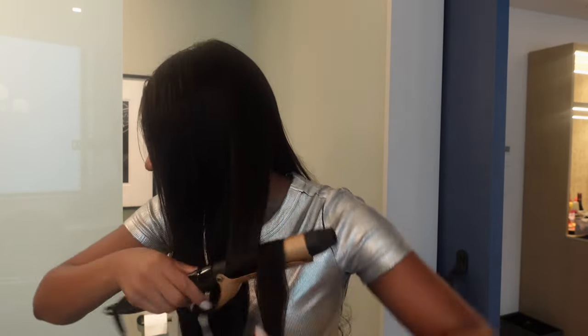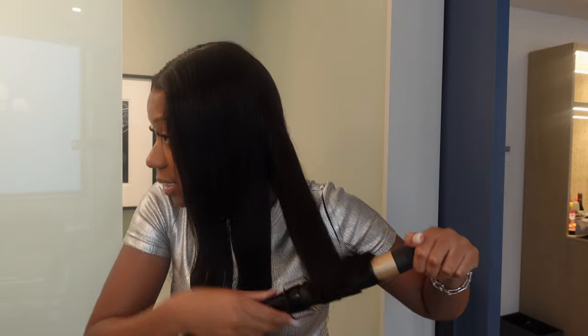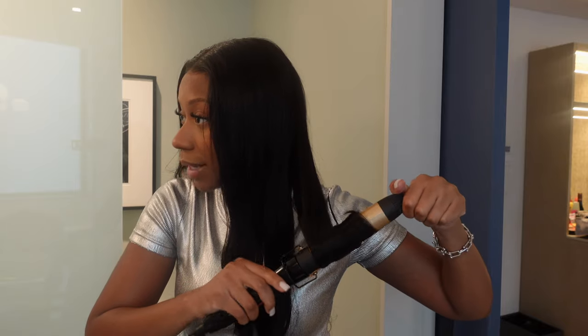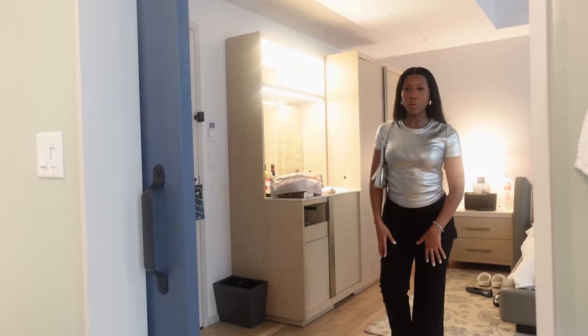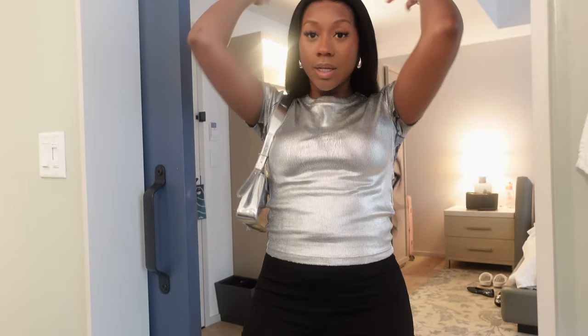I'm packing my bag — definitely need to bring tissue in case the tears start flowing tonight, my Bible, and definitely makeup wipes in case the tears really get going. This is what I'm wearing tonight: silver top, black cargo slacks, and black canvas sneakers from Target, plus a silver bag also from Zara. That's the look and I'll catch y'all later.